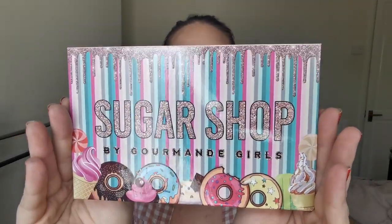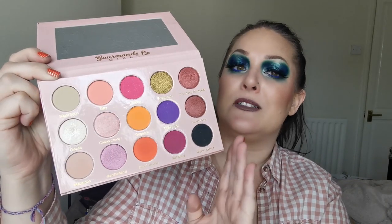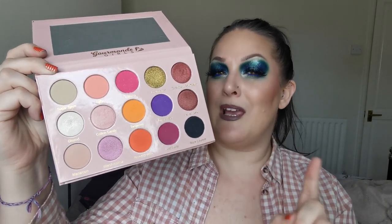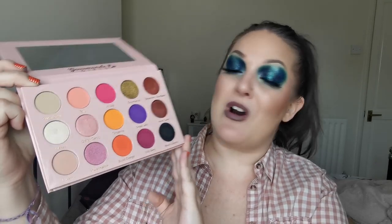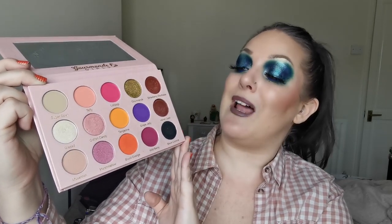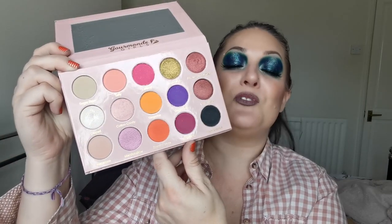And next up is Gourmand Girls and the Sugar Shop palette. Just look at that - absolutely beautiful. It makes me want doughnuts! This is what she looks like on the inside. I have very recently played with this palette and filmed with it. Just from first impressions, I am so excited to play more with this palette. Gourmand Girls is definitely a brand I've got my eye on. This beautiful colour story is just stunning.